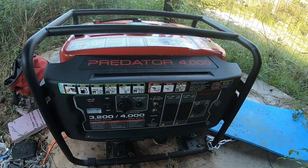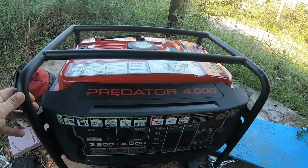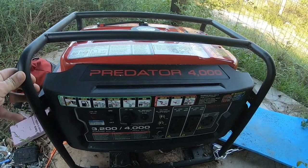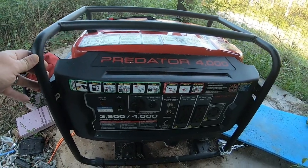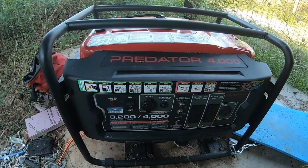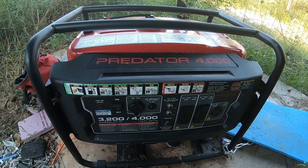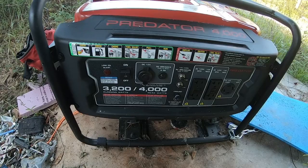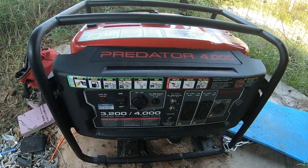We have a generator for backup, even though we have solar. Generators are problematic because of all the working parts — you have to keep up with oil, air filters, spark plugs, and make adjustments over time. For the short term they work very well. The big issue is storing fuel — you've got to have gasoline or diesel and be able to store it. This is a 3,200 running-watt, 4,000 peak-watt generator. We never use that much electricity here.